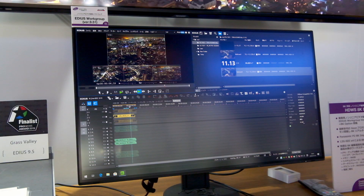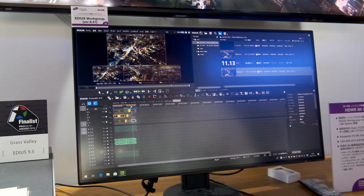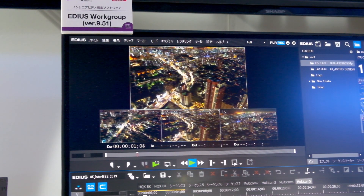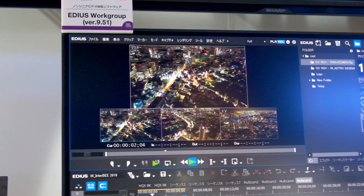I'm Johnny from Cinema 5D and I'm here with Alex from EDIOS. We are here at Interbee 2019 and you just announced the new update for the version — this is now 9.51. But before we talk about the .1, the 9.5 you already announced during September at IBC. So let's start from there.